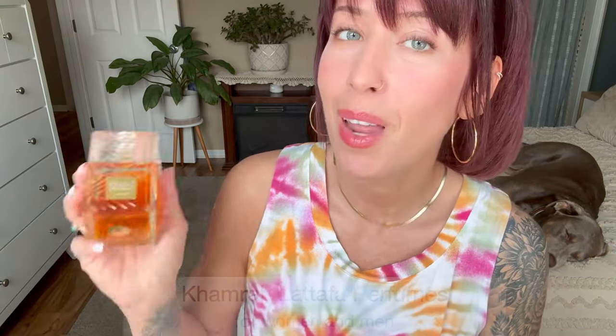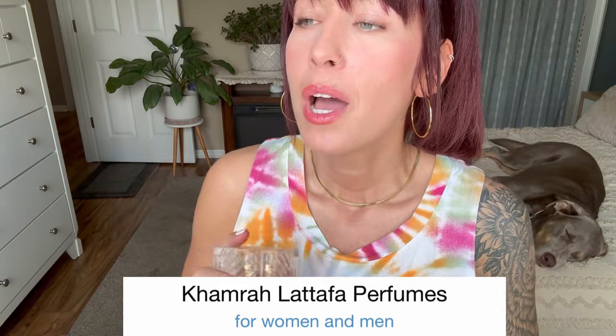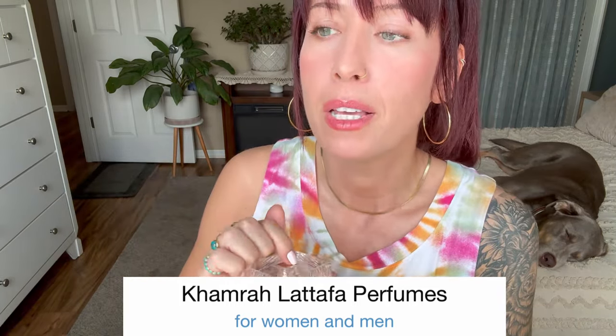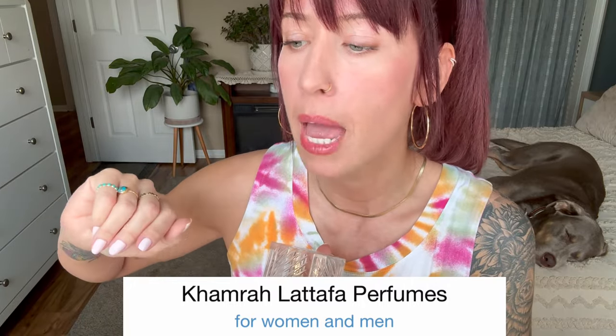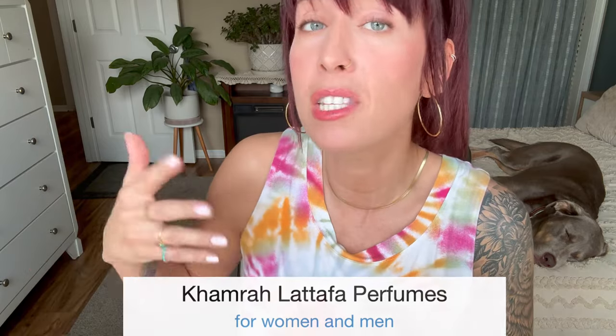Next, I want to give you some updates on perfumes I've changed my mind about. First up: Khamrah — this is no joke, wow. A little backstory: I bought this way early last year, before people were really posting videos about Middle Eastern perfumes. It wasn't like it is now, where everyone's talking about them. I picked it up kind of right before that trend.